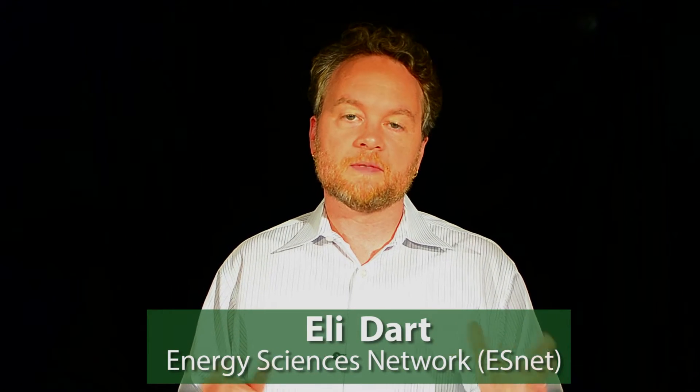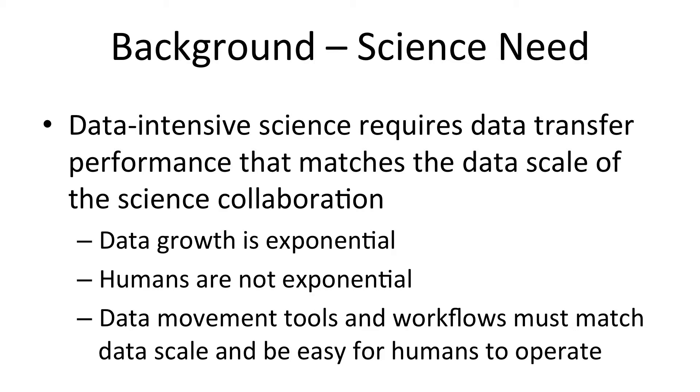Hi, my name is Eli Dart from ESNet. I'm going to talk a little bit about the Science DMZ. Data intensive science requires the movement of data between geographically distant institutions, and so data intensive science requires the data transfer performance that matches the data scale of the science collaboration.